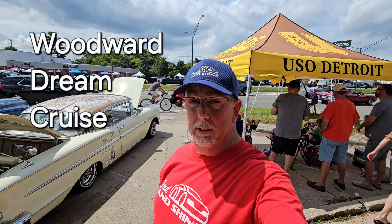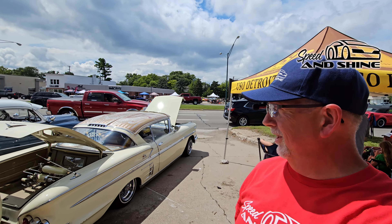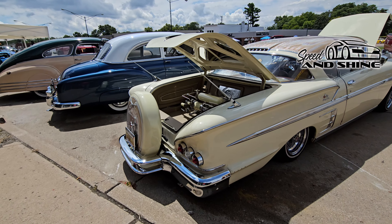Hey, it's Mike Sadler with Speed and Shine TV and Long Woodward Avenue. Here's what we found. Just walking a few feet — look at these things, all just sitting here. Beautiful rides.